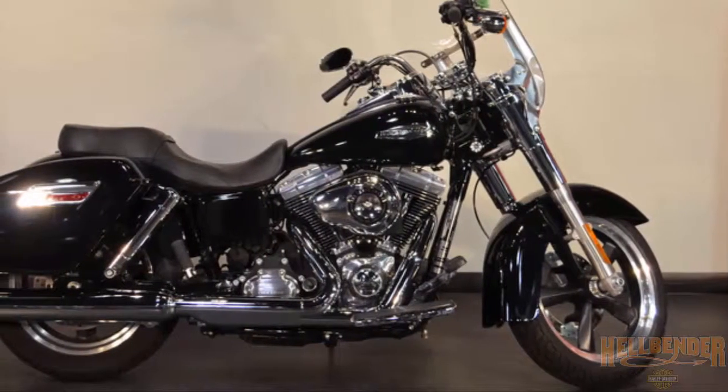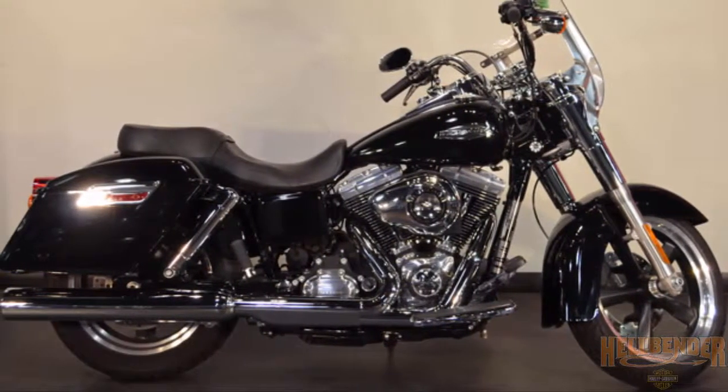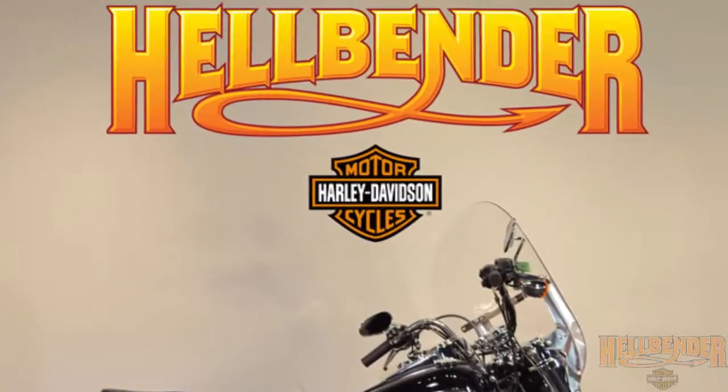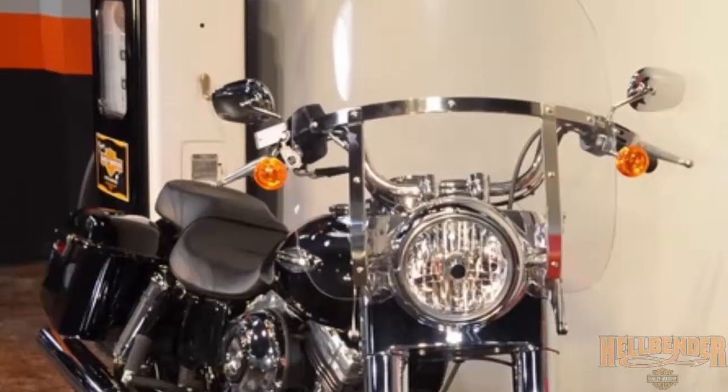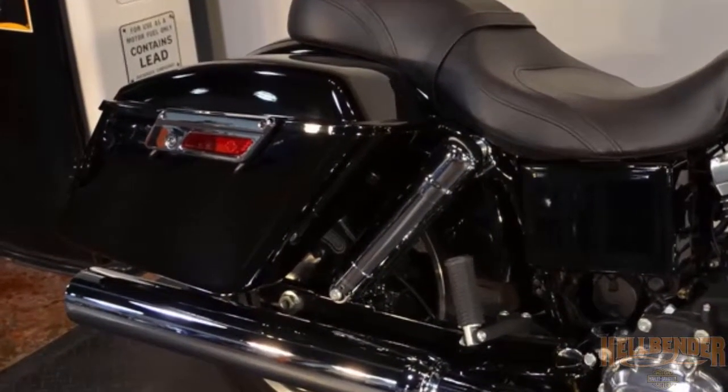This pre-owned 2013 Harley-Davidson Dyna Switchback FLD, Vivid Black, is for sale right now at your Harley dealer, Hellbender Harley-Davidson. Quick-release windshield and detachable luggage racks. Switch from touring to cruising in seconds.